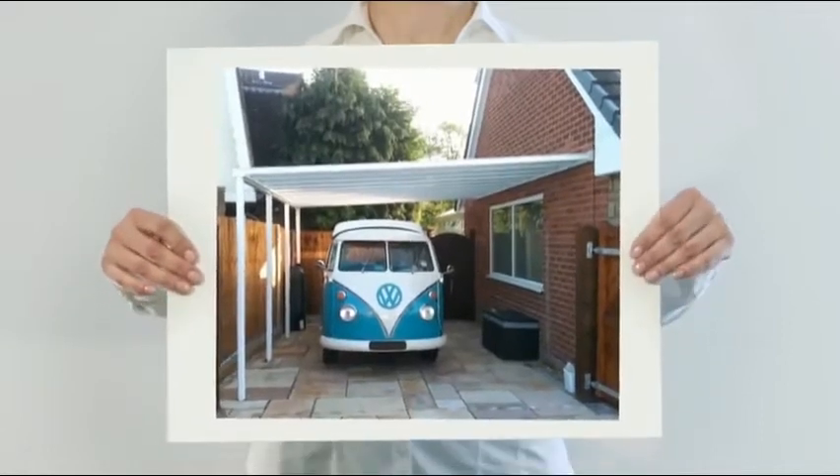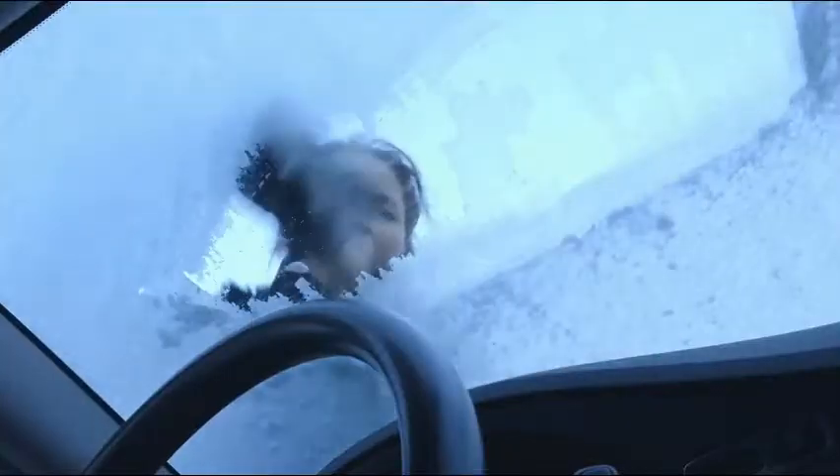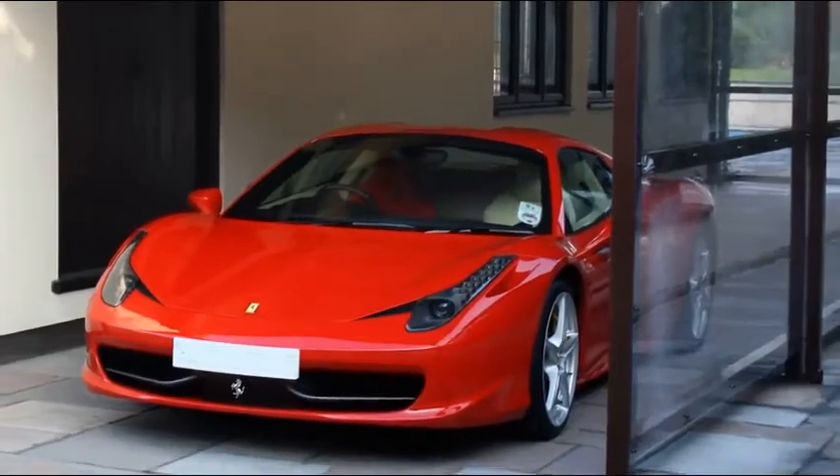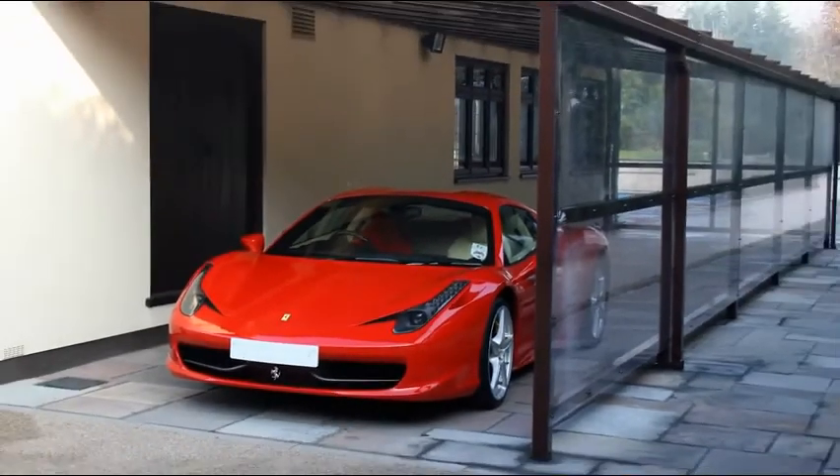Are you looking to protect your car, to keep it ice-free in winter or cooler in summer? A stylish aluminium carport will keep your vehicle sheltered, which means less washing, keeping your paintwork looking vibrant.